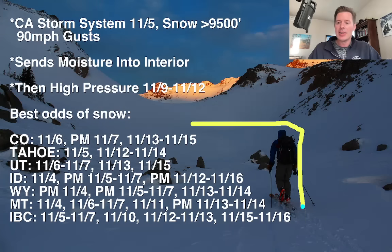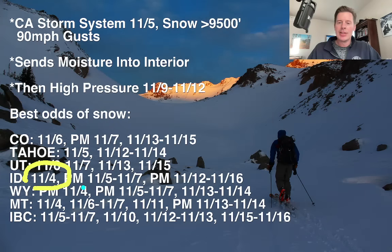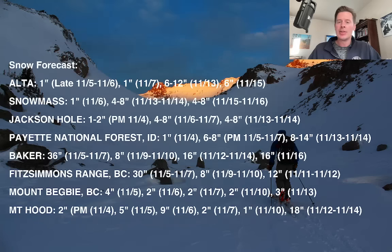Here are the best odds of snow for Colorado, Tahoe, Utah, Idaho, Wyoming, Montana, Interior BC. For Tahoe, your best shot of precip is on November 5th, and then again November 11th through 14th. In Idaho, you're getting precip today, you'll get some additional tomorrow afternoon into the 6th and 7th, and then again quite an extended period between late November 12th and 16th. So we've got some pretty good snow drilling down on just a few locations.